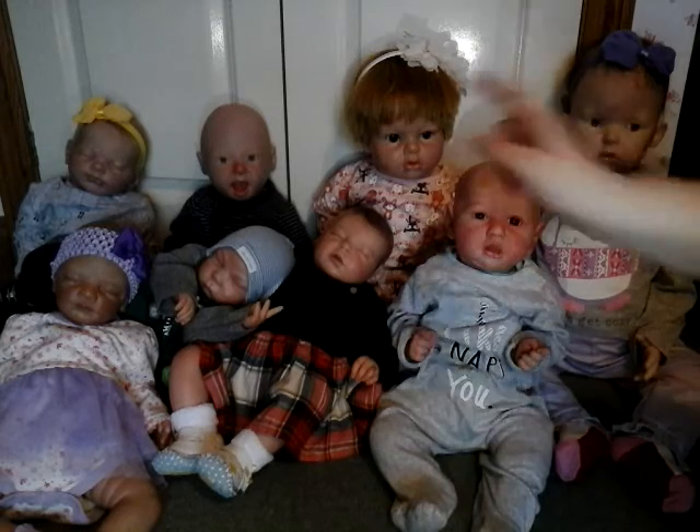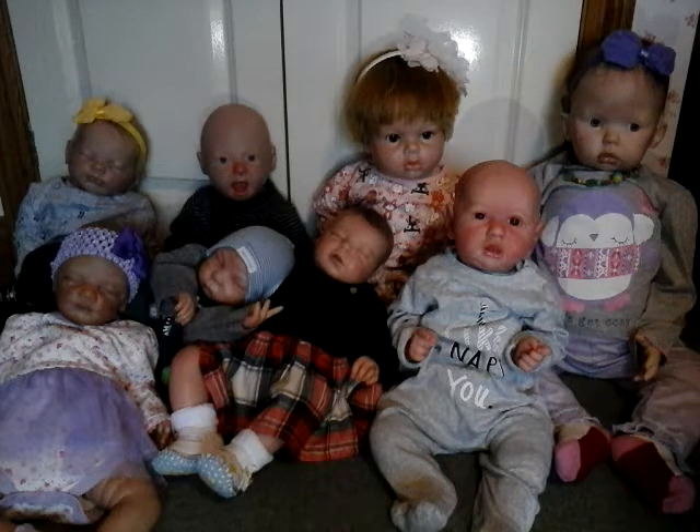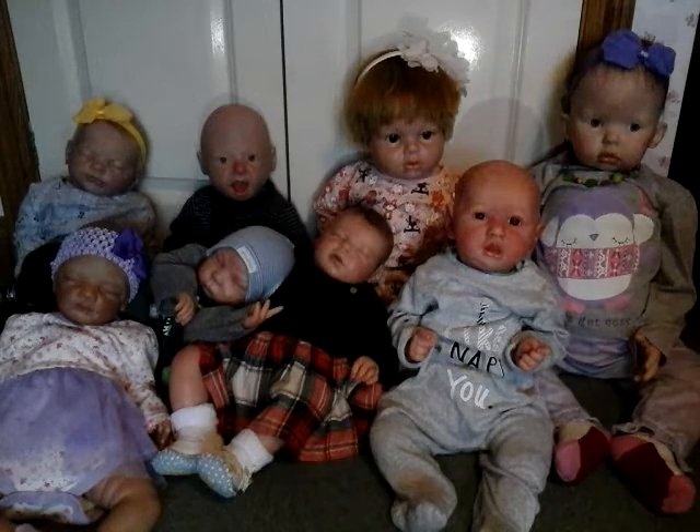Technically Ivy here is actually manufactured, but to me she's still reborn and she's my oldest reborn actually in my collection. So let's get started.